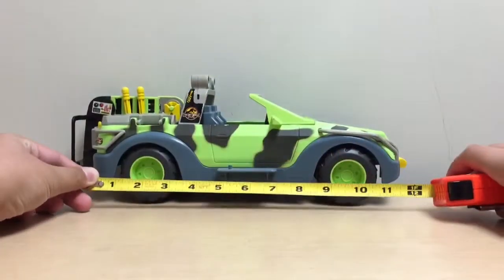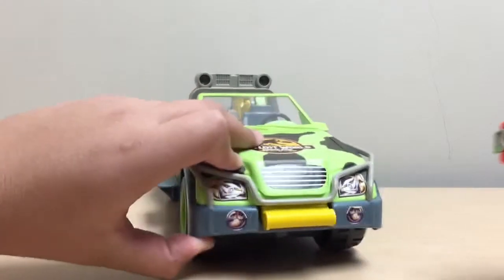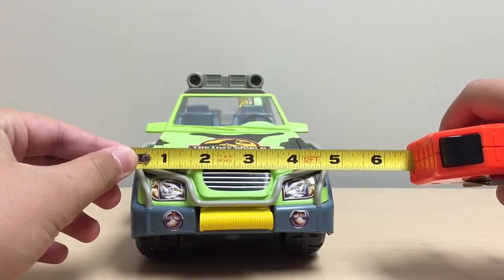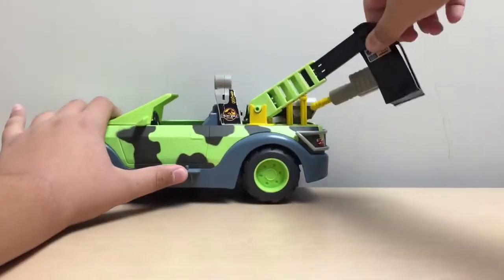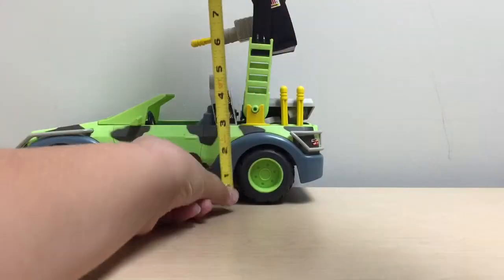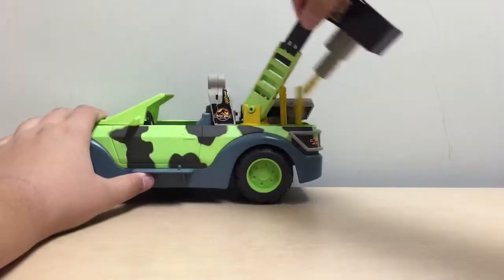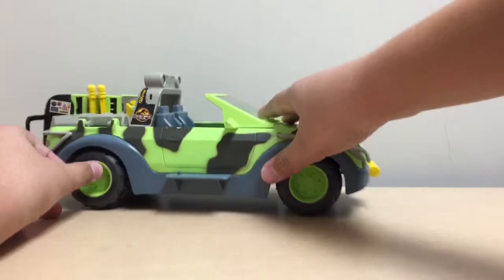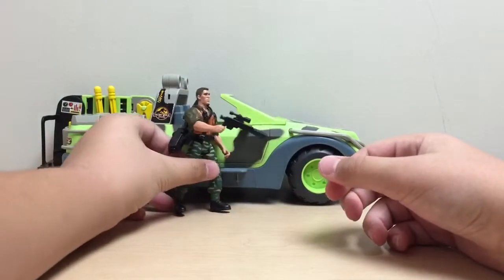In terms of size, I have my tape measure here and the vehicle itself is about a foot long, about five inches in width, and with the crane extended all the way to its maximum height the vehicle reaches about ten inches tall. So it's actually pretty big and it scales up nicely with some of your dinosaur figures and human figures.